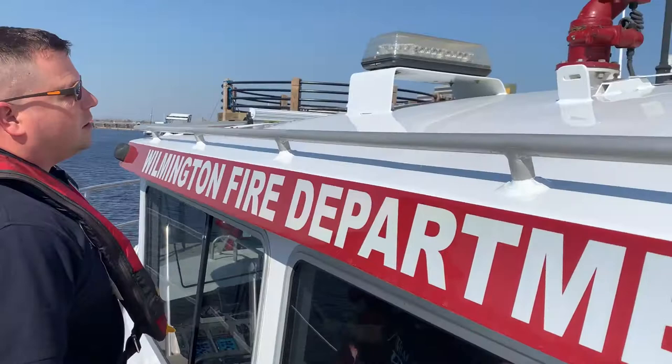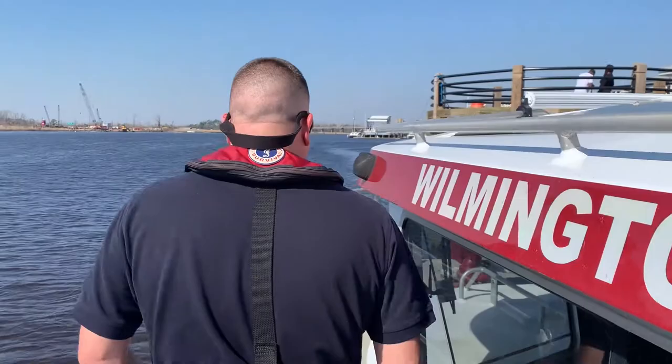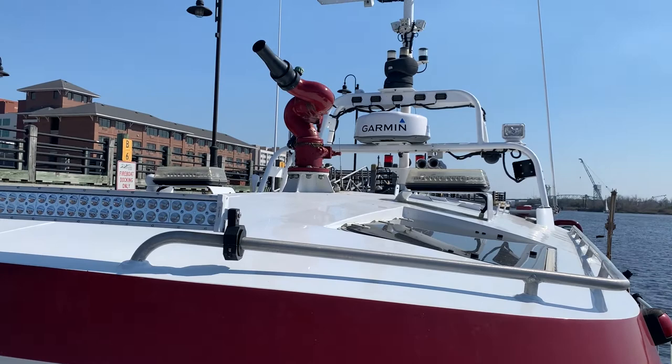That remote-controlled nozzle can spray water out in front of us, behind us, or anywhere we want to turn it — that's really cool. We also have our bow-mounted nozzle here. When we get up close somewhere we use it; it's a little lower but it puts out the same amount of water. This boat can put out up to 7,000 gallons a minute, which is very impressive.